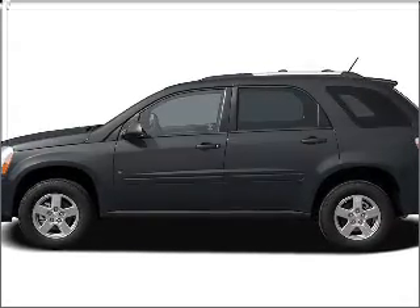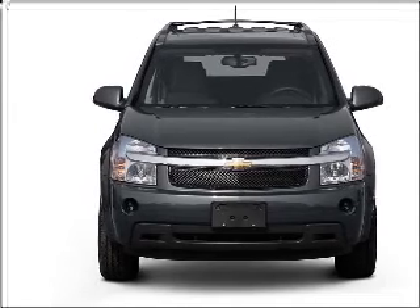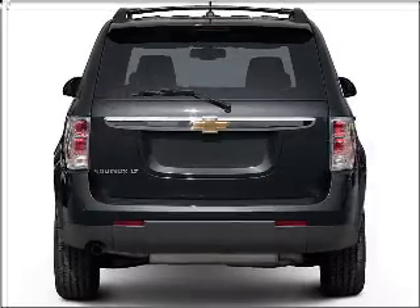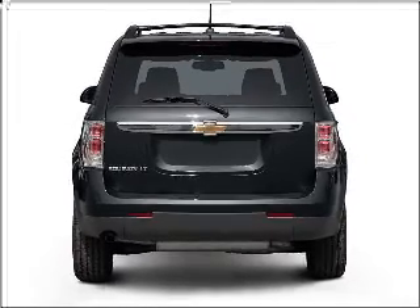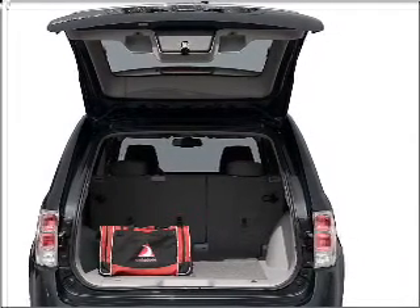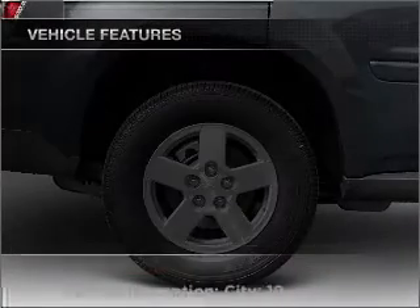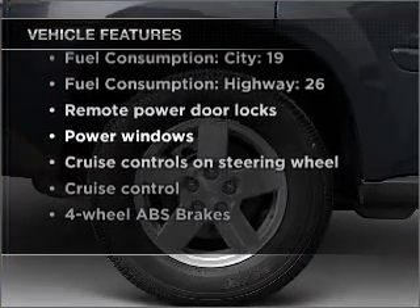Introducing the 2007 Chevrolet Equinox. If you're looking for an automobile with great attributes, look no further. With a reliable six-cylinder engine that responds smoothly to its five-speed automatic transmission, premium wheels give a more luxurious look. You will appreciate the safety feature of anti-lock brakes. And with these notable features, you won't want to miss out on the opportunity to own this amazing vehicle.